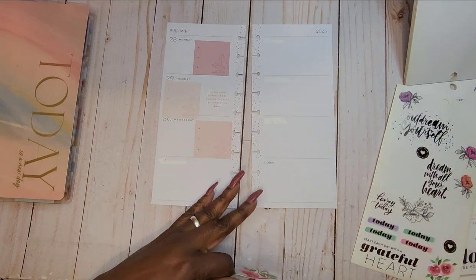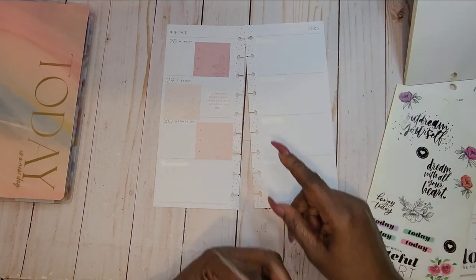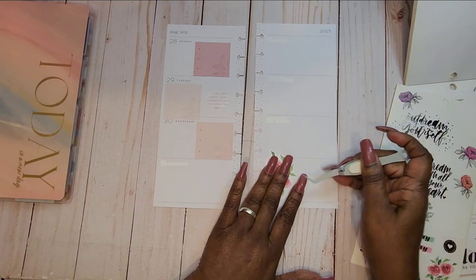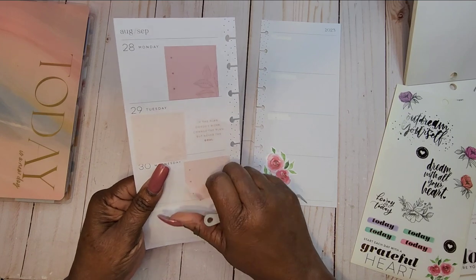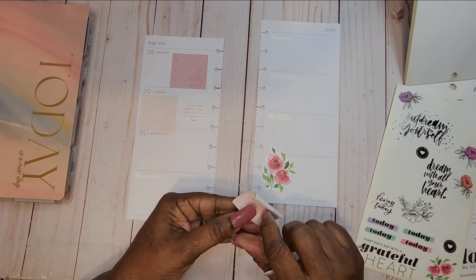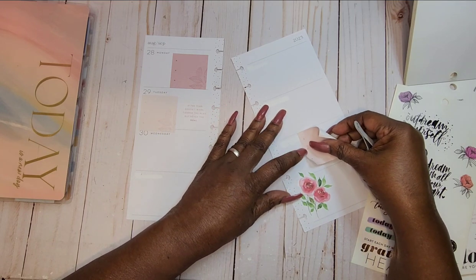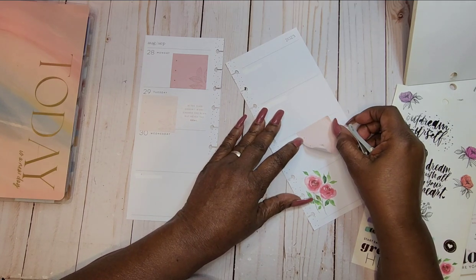I'm going to go ahead and write out these notes. I work from home, but I am not working but the first two days of the week, because I work Sunday. I work Sunday from home, so we've got to pull that up. I'm going to put it over here, just because I do have some things that will need to be checked on and revisited.